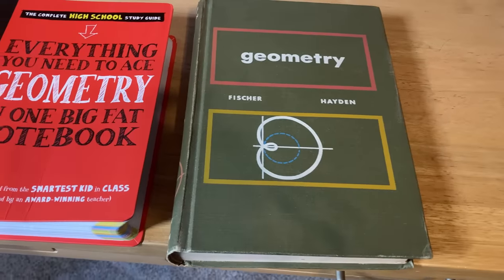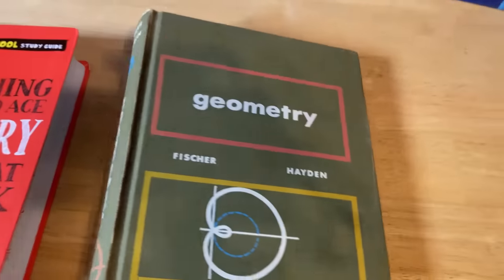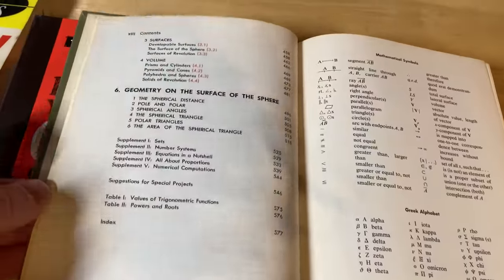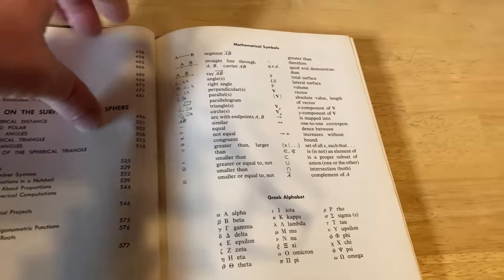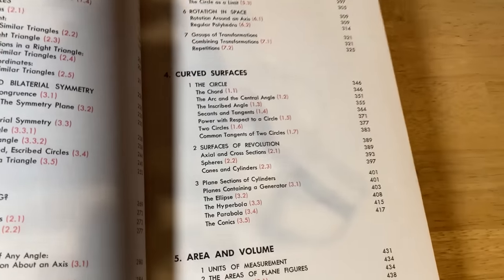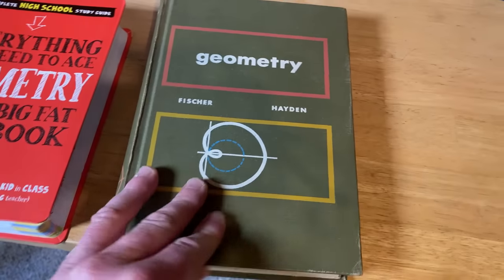I had to include a collectible book in this list: Geometry by Fisher and Hayden. This book has some really interesting and more advanced topics — geometry on the surface of a sphere, curved surfaces, area and volume, mapping, similarity, congruence, and symmetry. It's harder to find, but a really old school book worth seeking out.